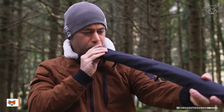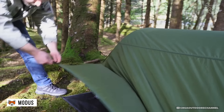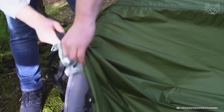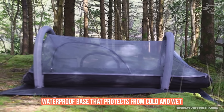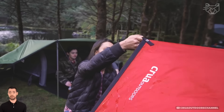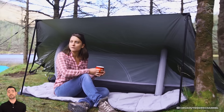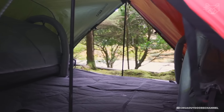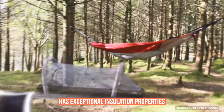Crua Motus is an all-in-one for camping enthusiasts. The unique design includes a tent, air mattress, insulated sleeping bag, and even a waterproof base that protects from cold and wet. Easy setup and modularity allow you to use the different elements of the system individually or in combination. The tent fabric is UV resistant and has exceptional insulation properties.